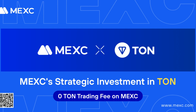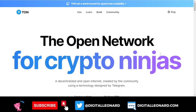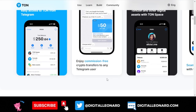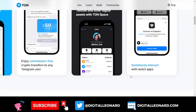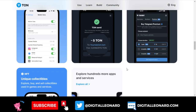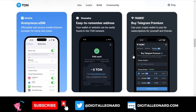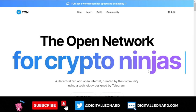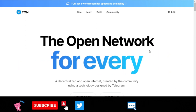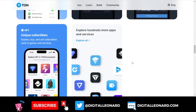Make sure to use the link in the video description to sign up for a MEXC account and start buying TON to build your portfolio. You can also join me on Telegram using the link in the description, or use the comment section to ask questions. If you want to learn more about TON and the Open Network, check out their website and white paper. If you're a developer, you can leverage the TON blockchain to start building your own dApps. As an ordinary person, just go to MEXC exchange, buy these coins, and start stacking them.